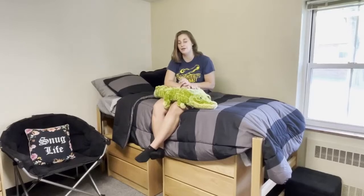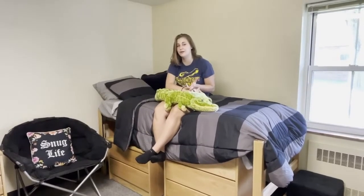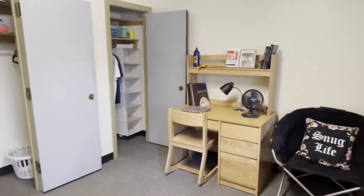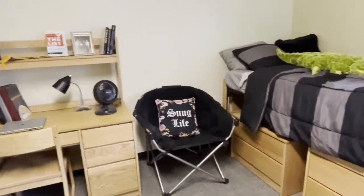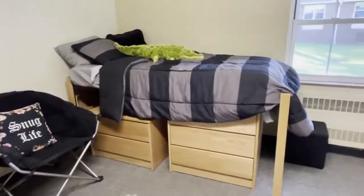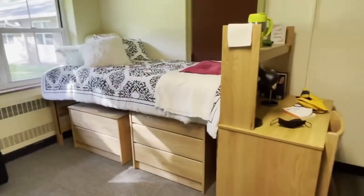The first space we're in right now is the showroom in Crawford, which is an all-female first-year residence hall. In this room you can see that we have all the wooden furniture, and all the wooden furniture comes with the room. You can expect to be in a double your first year and have a roommate, which is part of the first-year experience — I really enjoyed that.